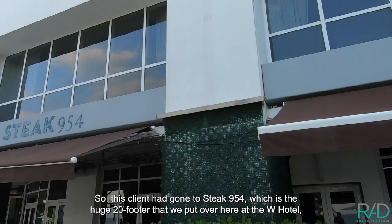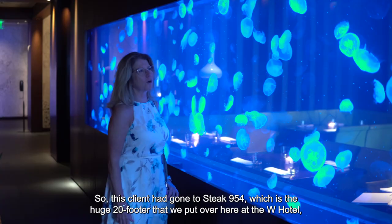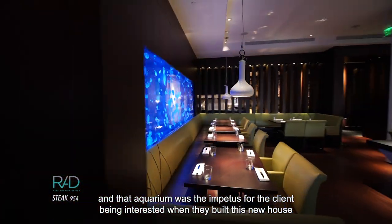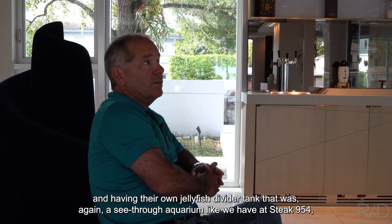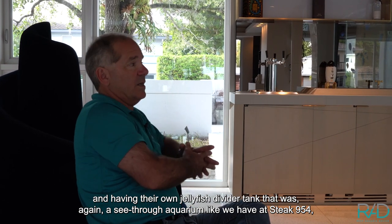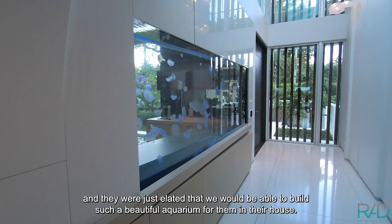This client had gone to Stake 954, which is the huge 20-footer that we put over here at the W Hotel. And that aquarium was the impetus for the client being interested when they built this new house and having their own jellyfish divider tank that was, again, a see-through aquarium like we have at Stake 954. And they were just elated that we would be able to build such a beautiful aquarium for them and their house.